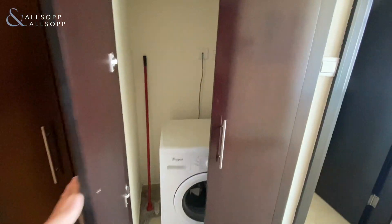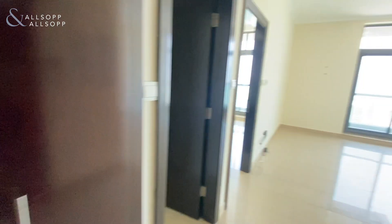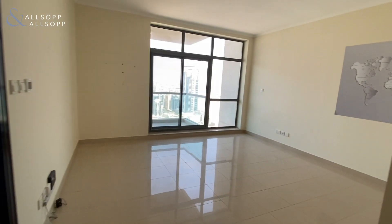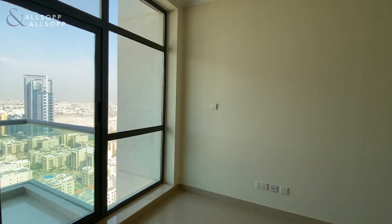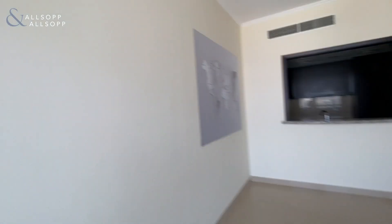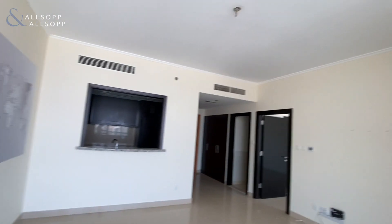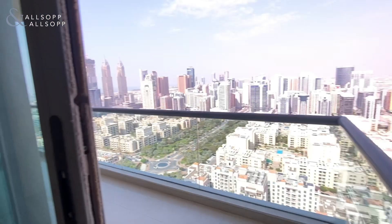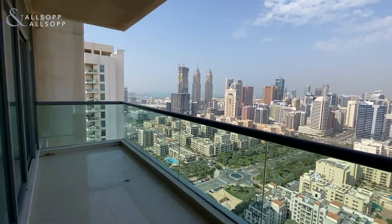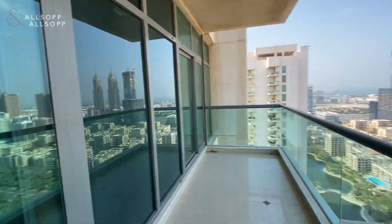Here you also have laundry and additional storage. The living space leads out to the balcony, which is a generous size and accessible from both the bedroom and the lounge.